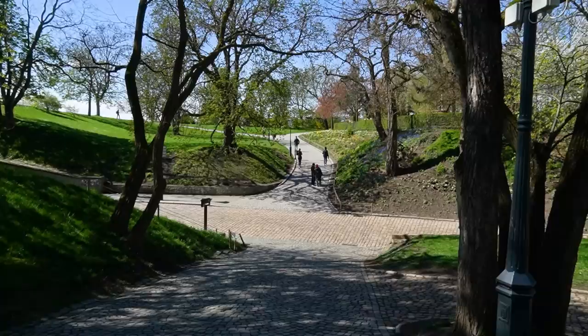Now we are sort of at a crossroads. If you go up this way or that way, you will be walking on top of the bastion walls. But we are going to continue slightly downhill.